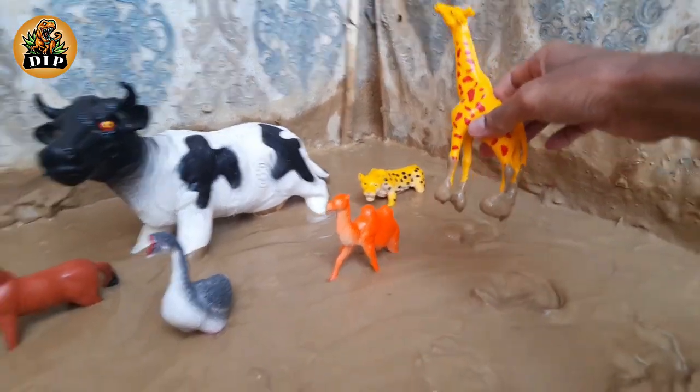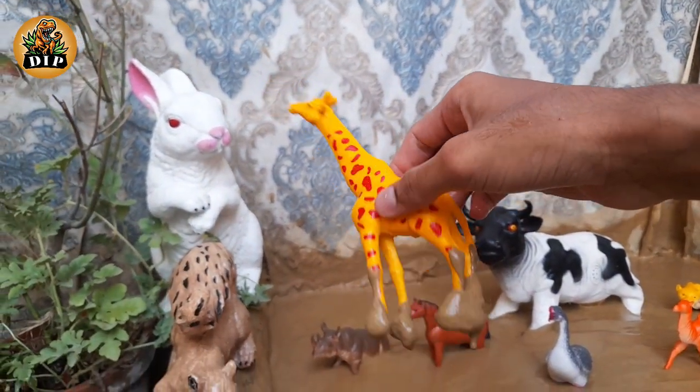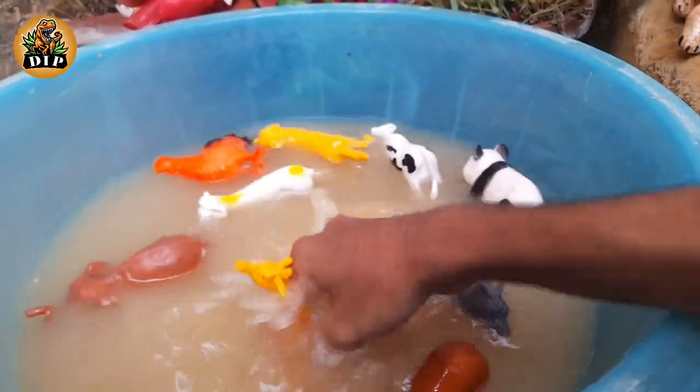The next animal is giraffe. Giraffes are found in the dry savannahs of Africa, where they roam among the open plains and woodlands.